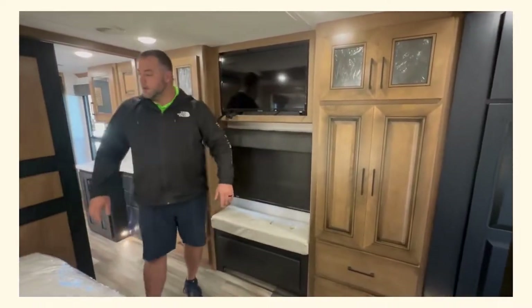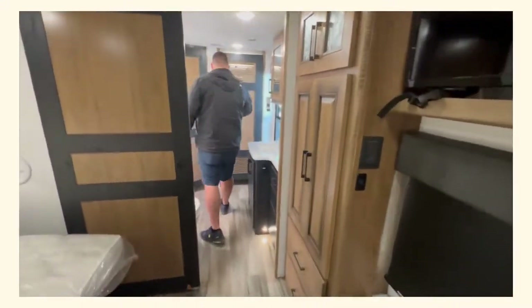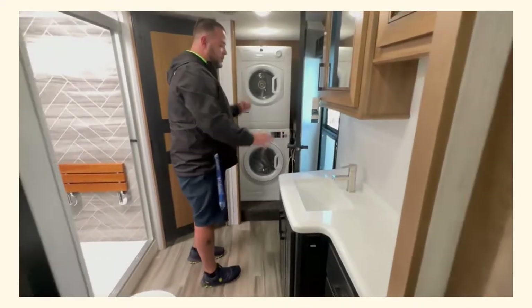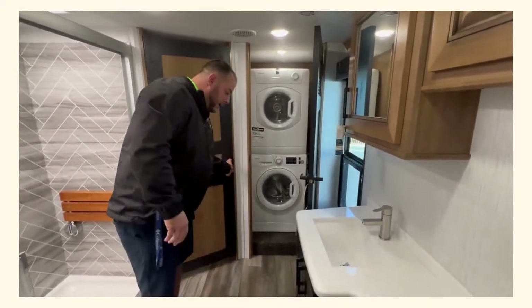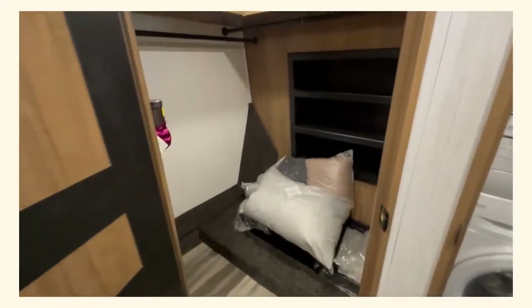Let me mention one more time — $72,000 off, can you believe it? Fully loaded washer and dryer already in this coach. And for the ladies out there, a full walk-in closet with a vacuum on the side.